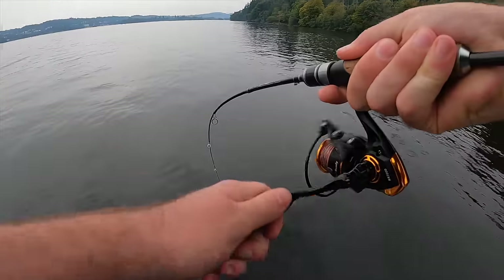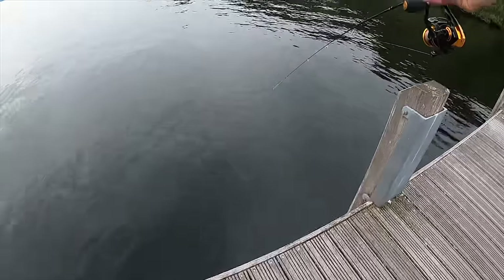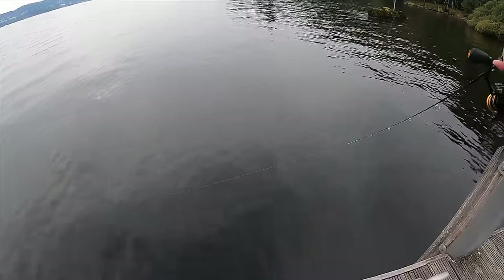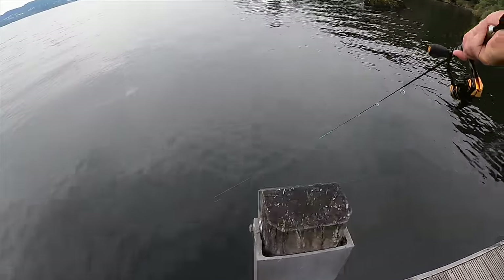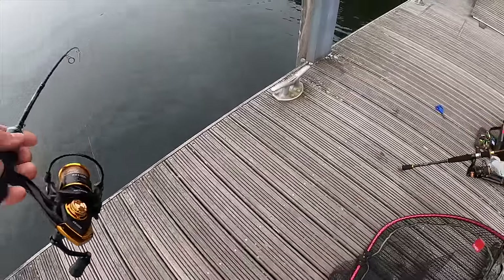Fish on! Come on! Yes! That's a perch - a pretty nice one as well. That is a pretty nice perch. Please don't come off. I should have had my net closer to me. That is a nice perch. Come on.